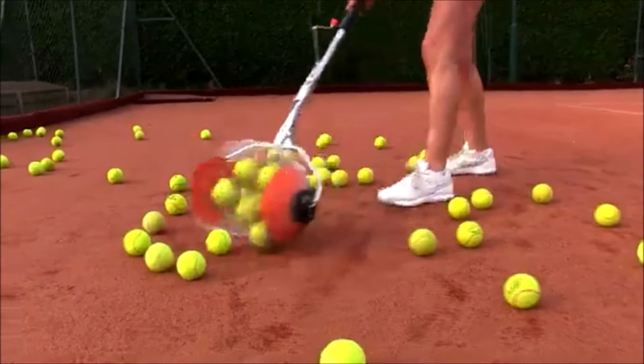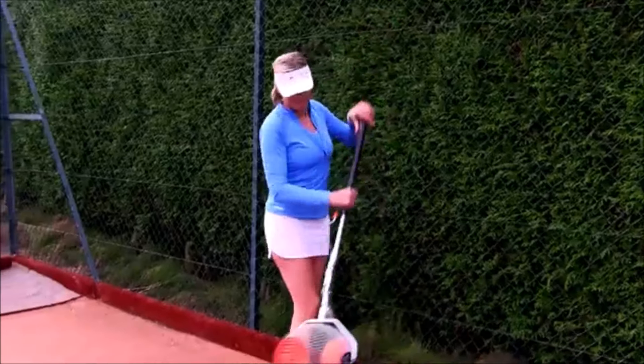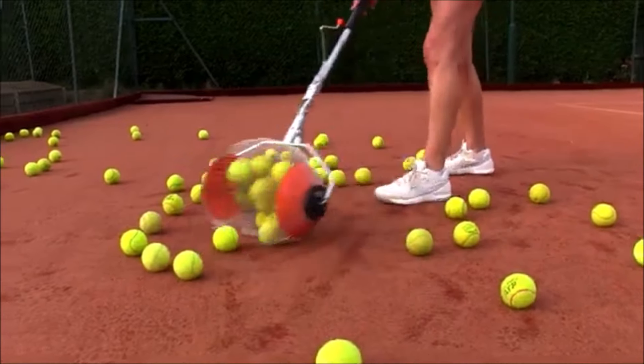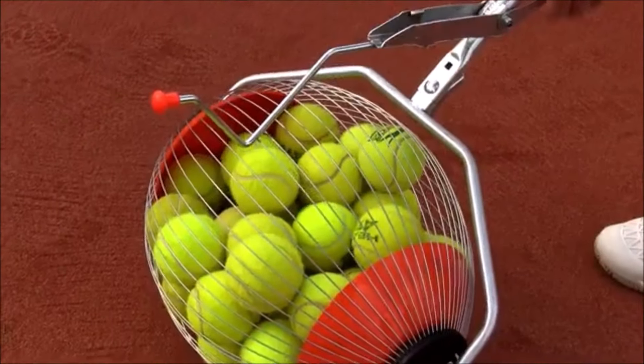First up, we have the Tennis Ball Machine Collector by CollectaBall. This ingenious tool simplifies the tedious task of collecting tennis balls, saving you time and effort on the court. Whether you're a coach or a player, this device is a game-changer. It can collect up to 60 balls in seconds, and it's built to last with durable materials.